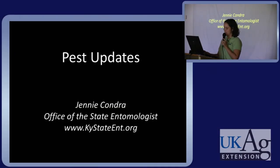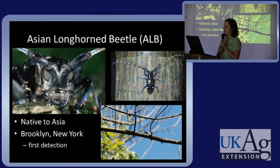I'm going to talk about five pests today. We'll start off with the Asian longhorn beetle. This beetle came to us from Asia and was first found in Brooklyn, New York. The bottom picture was taken at an infestation site in Ohio to demonstrate how conspicuous and large these beetles are. We could look up in the infested trees and see the beetles walking all over the branches.